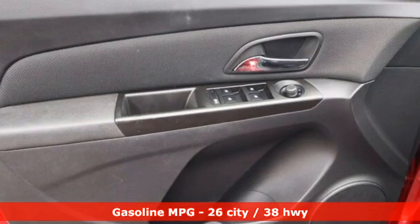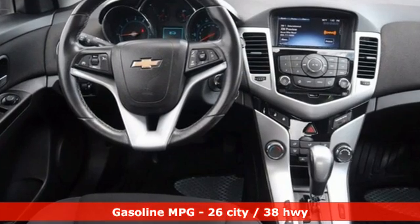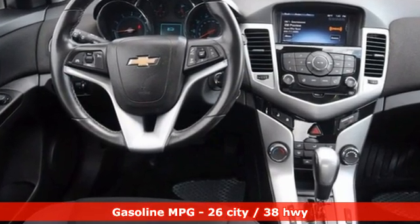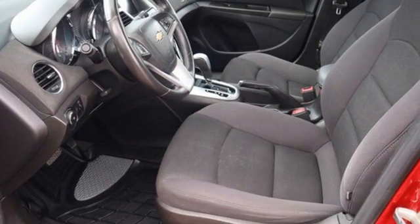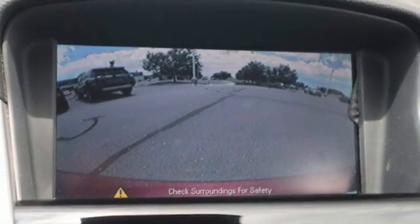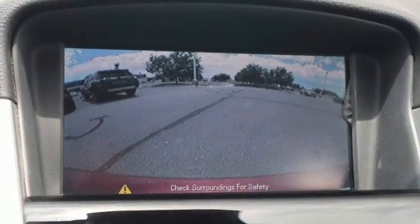It comes with all the amenities you need: streaming audio, wireless phone connectivity, manual tilting steering column, rear parking sensors, and selective service internet access.